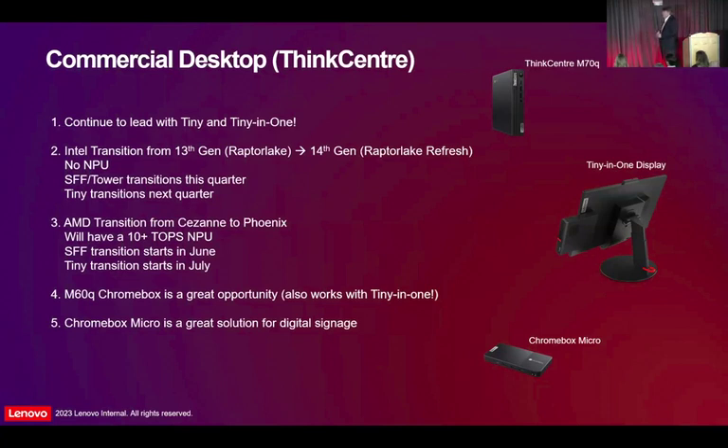We do have Chrome offerings in our desktop portfolio. We have a tiny — the M60Q Chrome box. The market sells about $20,000 a quarter of Chrome desktop in North America, and most of it's Asus and Acer. I'd love to get a chunk of that with the M60Q Chrome box — all of those enterprise features that you expect from any Think product would be in that M60Q Chrome box. And then the Chrome box micro, which is slightly bigger than your cell phone, is a great digital signage solution. You can mount it right to the back of a display and run your digital signage using Chrome OS and their Chrome kiosk console.